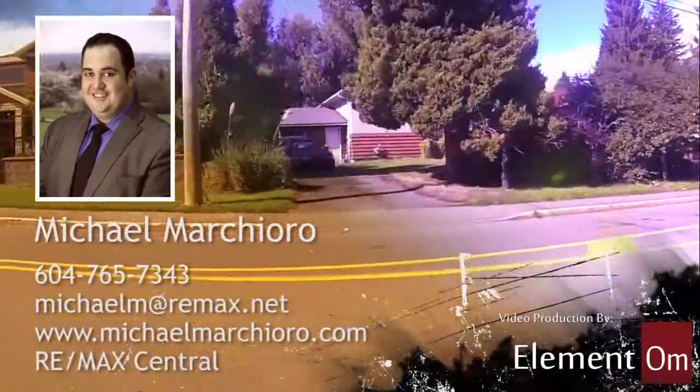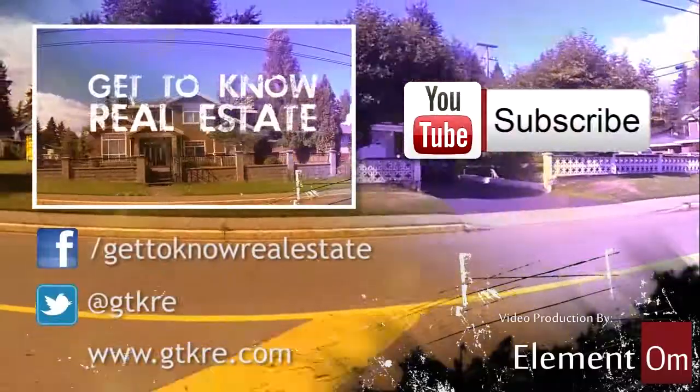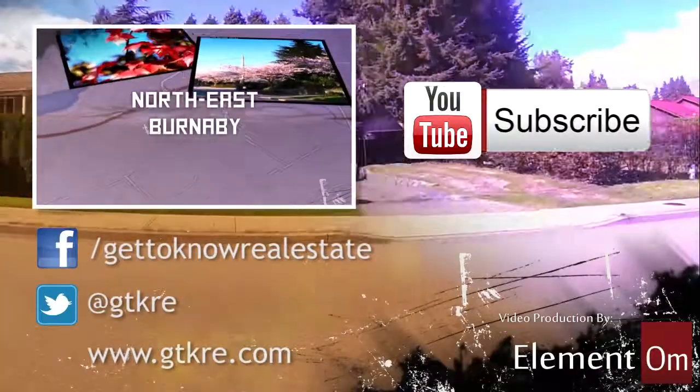For more information about real estate in this neighborhood, please contact our sponsor. For more get-to-know videos, subscribe to our channel, follow us on Twitter and Facebook, or check out our website.